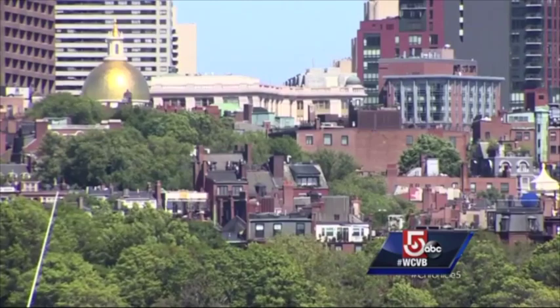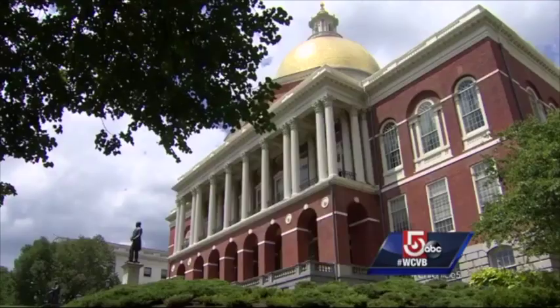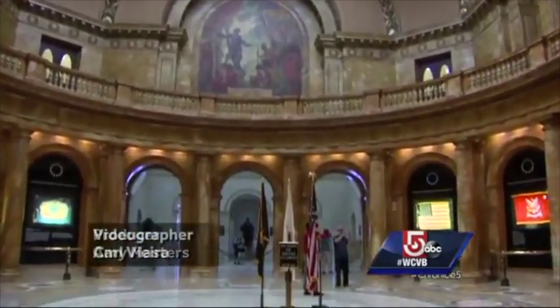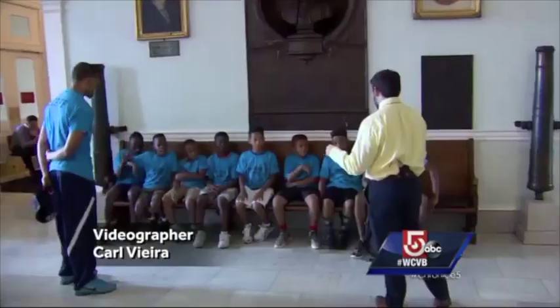It's not only one of the most recognizable buildings in Boston, it is in some ways the hub of the hub and the whole state for that matter. Did you know it's also a museum? Welcome to the Massachusetts State House.